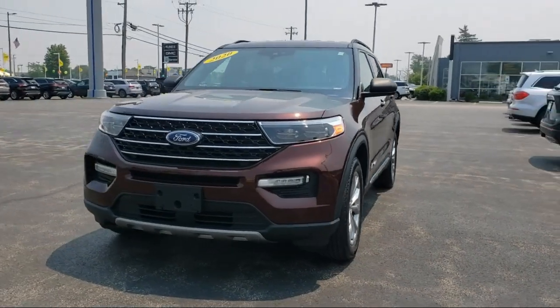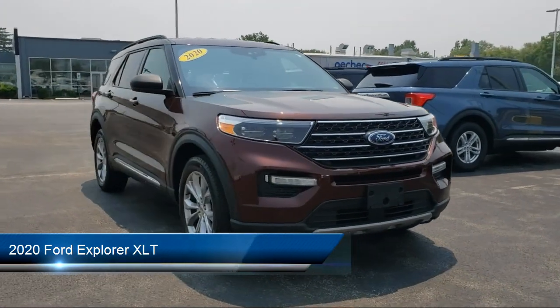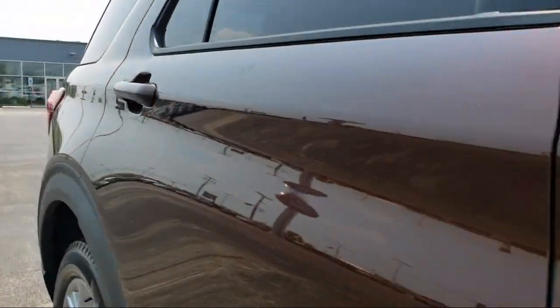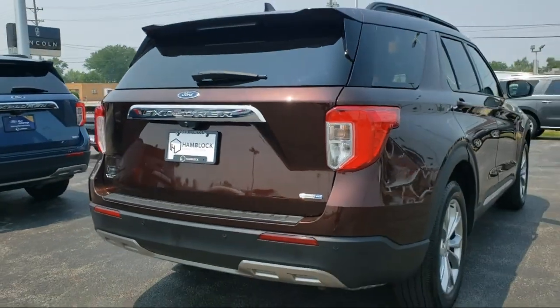Here's a look at one of our great vehicles for sale. It comes equipped with smart device integration, lane keep assist, a powerful and efficient turbocharged engine, privacy glass, auxiliary audio input, and a blind spot monitor.